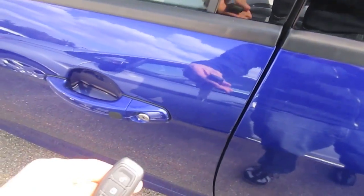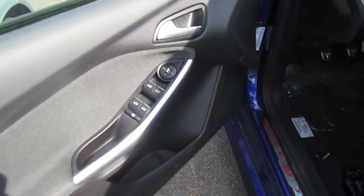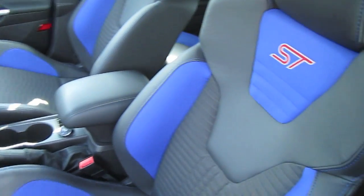Keyless entry, power locks, power windows and power mirrors. Black interior with black leather seats and blue color accents. Seats made by Recaro.